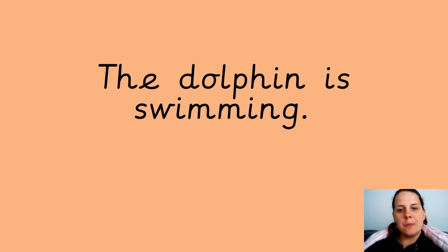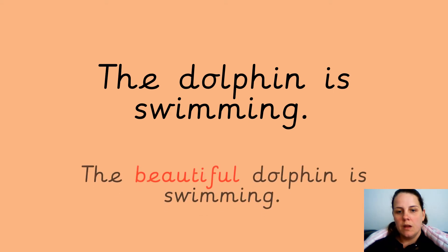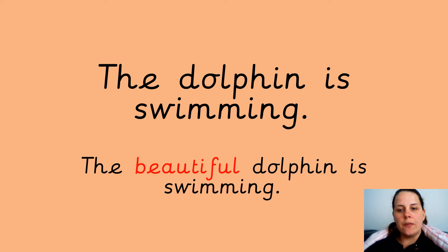Your next sentence: the dolphin is swimming. Write this sentence but make sure you add in your adjective. It's on the screen for you to copy — pause the video if you need more time. I've done one for you with an adjective in it so you can see what my adjective is — you can change it. So: the beautiful dolphin is swimming.